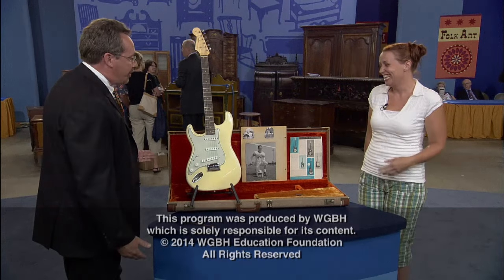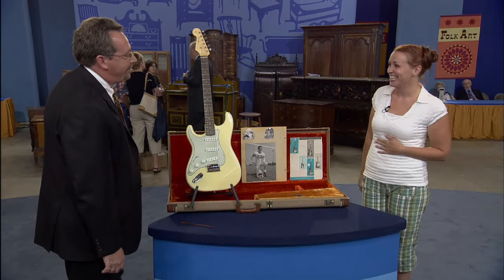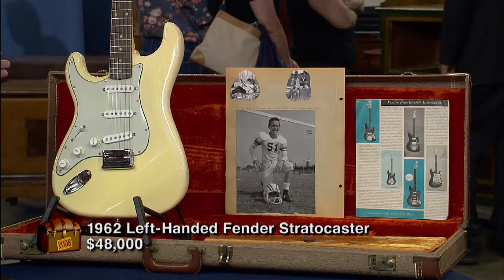Are you serious? I'm serious. Oh my. I'm as excited as you are. It's a great guitar and it's really fun to see it. Wow, thank you. My dad is going to be very surprised. Maybe I'll sell it back to him.